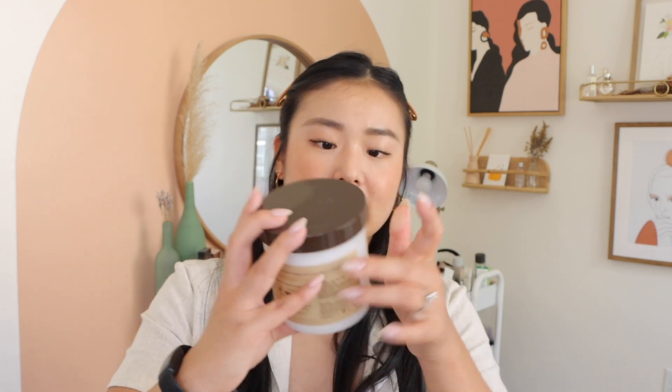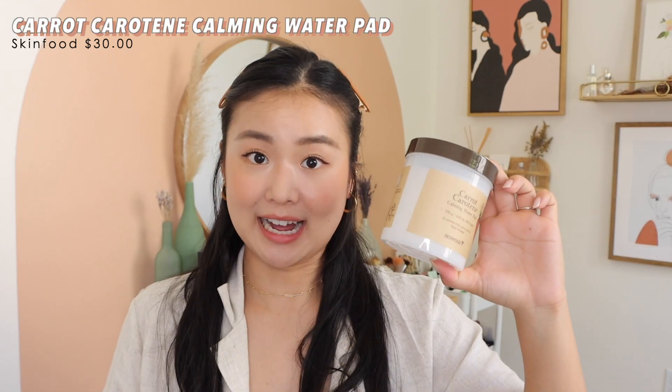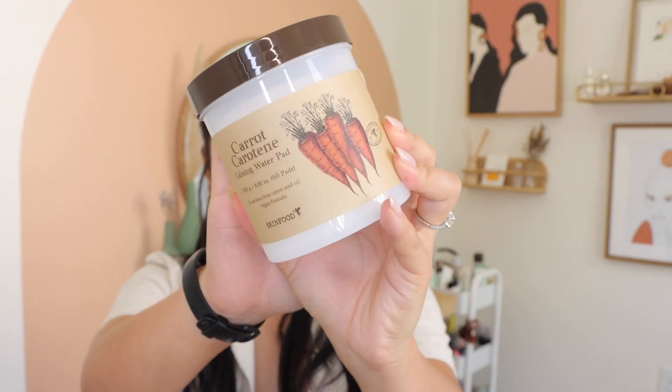My cousin got me these carrot carotene calming water pads. She told me they're very hot in Korea — all her friends use them. I think they are moisturizing or toning pads. I haven't actually used them yet, but apparently they're very popular. This is from Skinfood, so it should be pretty available here in America.